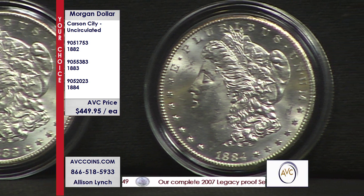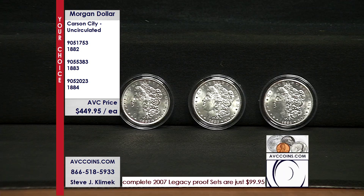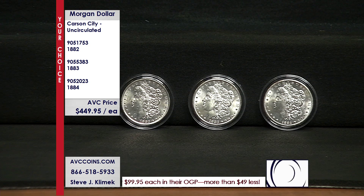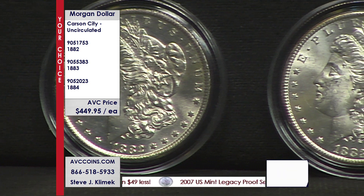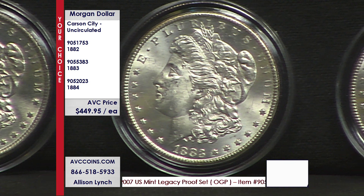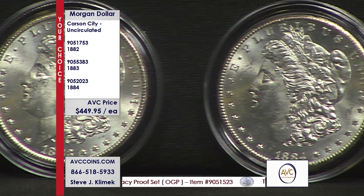Finding true uncirculated specimens — that is special. The Morgan Dollar series started in 1878, went through 1904, and then was brought back one more year in 1921. During this time frame, you had Philadelphia and San Francisco, east and west coast, striking all 28 years. New Orleans was out there striking for 26 years. But the fable and part of the storyline of Carson City is the fact that they made coins for only 13 years.